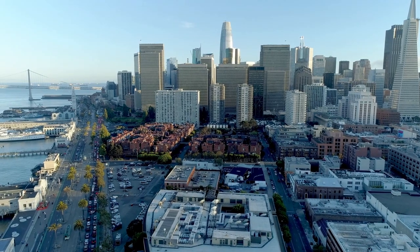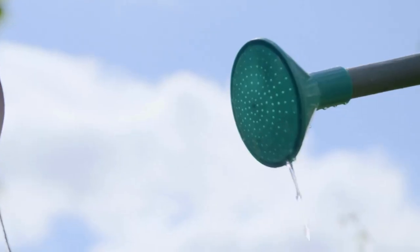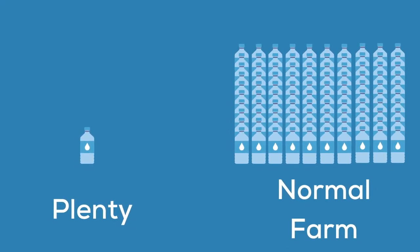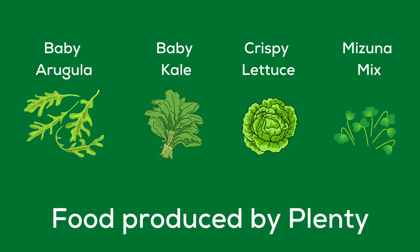The fourth company on the list is Plenty. It was founded in 2014 in San Francisco, USA. They use IoT sensors and machine learning to grow plants indoors using only water, artificial light, and nutrients. They claim to use only 1% of the water compared to conventional farming methods. Additionally, they say they produce 350 times the amount of produce per square foot compared to a normal farm. These numbers are significant because they mean we're using fewer resources to produce significantly more, which is exactly what we need going into the future. The company has raised a whopping $541 million in funding.